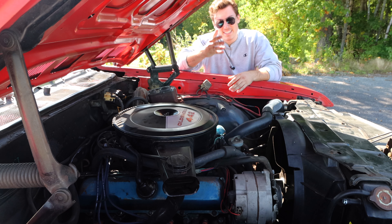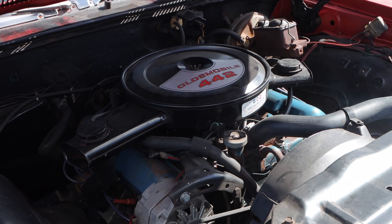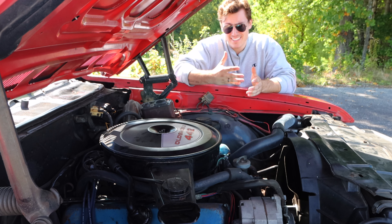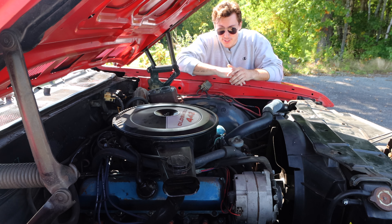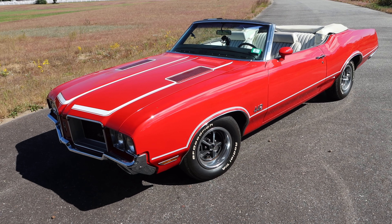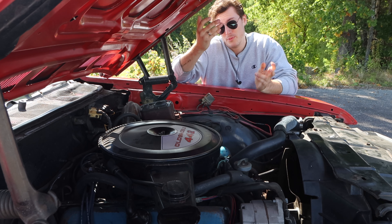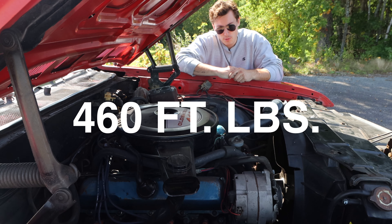This is the monstrous 7.5-liter, 455 cubic inch big block V8 — an engine that in the 1970 442 produced a massive 500 foot-pounds of torque. But as mentioned, a few factors came into play for the 1971 model year, which knocked this massive engine down to an output of only 340 horsepower and 460 foot-pounds of torque.